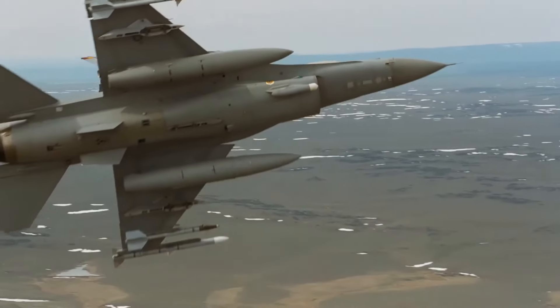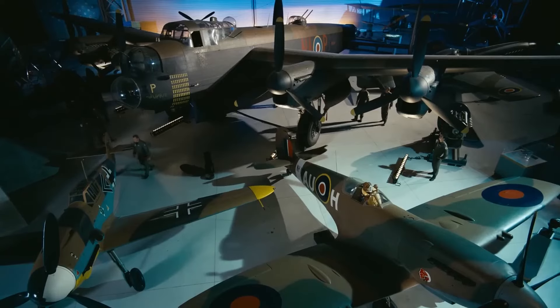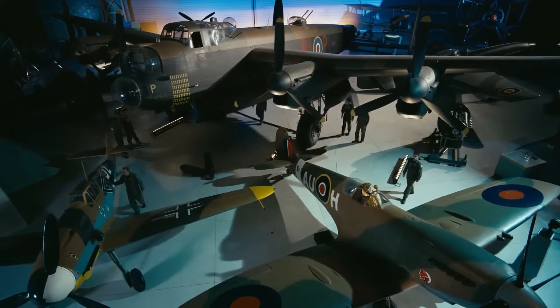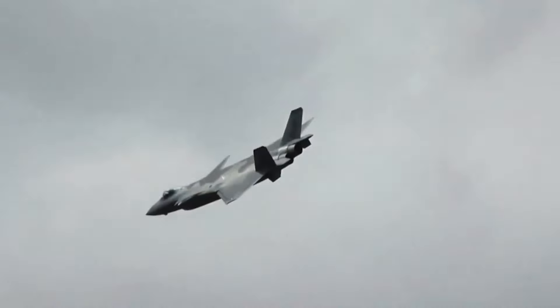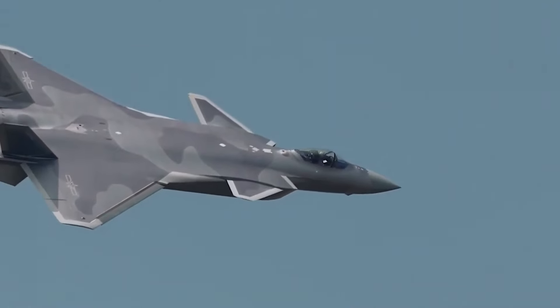Though the Manta never took to the skies, it left a mark on the future of air combat. It showed that sometimes even failed experiments have a way of shaping what comes next. One day we might see elements of the X-44 flying again — only this time in the form of jets that can do the impossible.